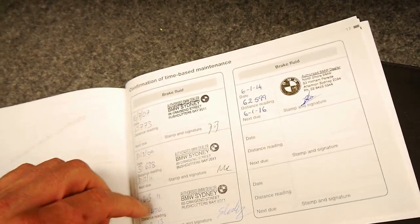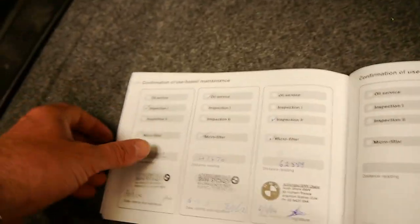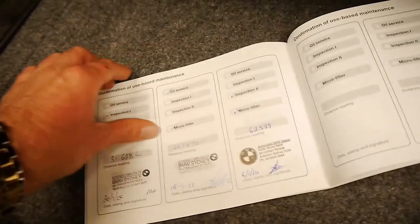You can see here it's even got all the brake fluid changes. There's the services there — these are the only services in the book. Obviously the car went to BMW at other times, but they've just stamped the actual services.